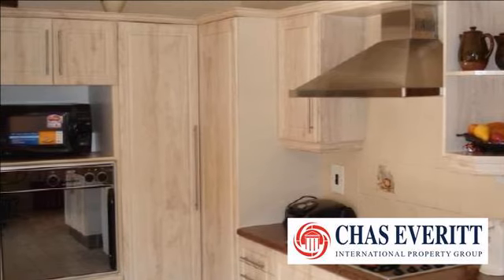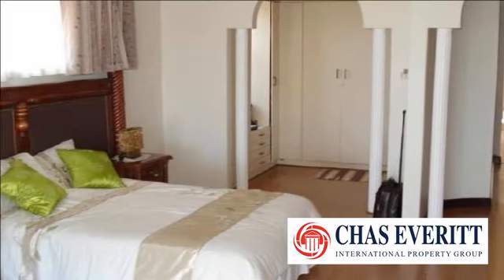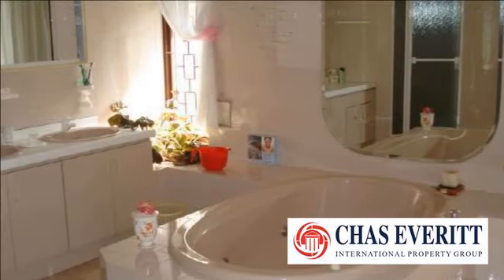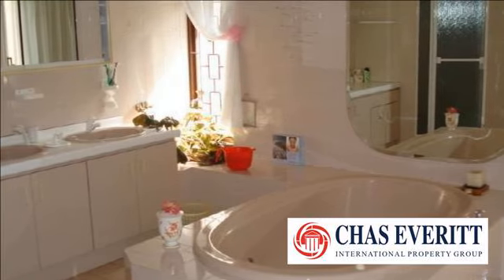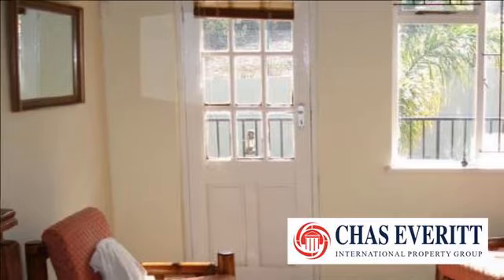Generous master suite with large en-suite bathroom overlooking the garden and pool. Also offering six more bedrooms, another two bathrooms, huge farm-style kitchen with separate laundry scullery, fitted study, and large family dining room.